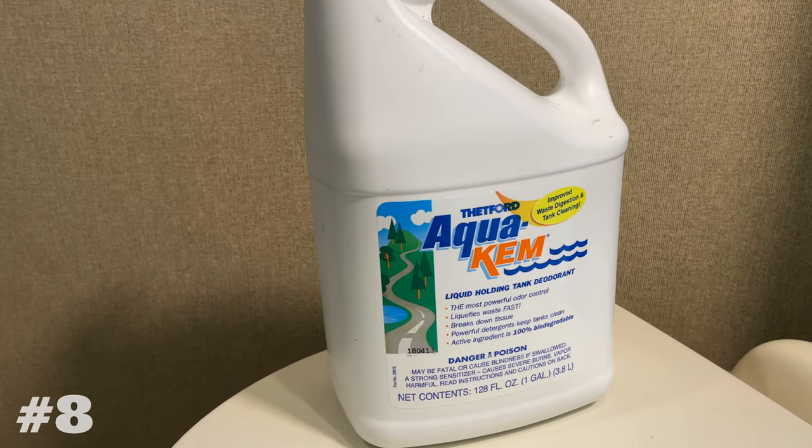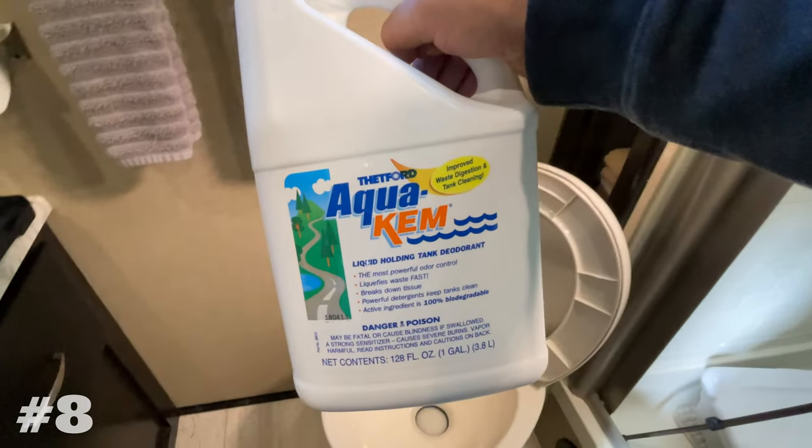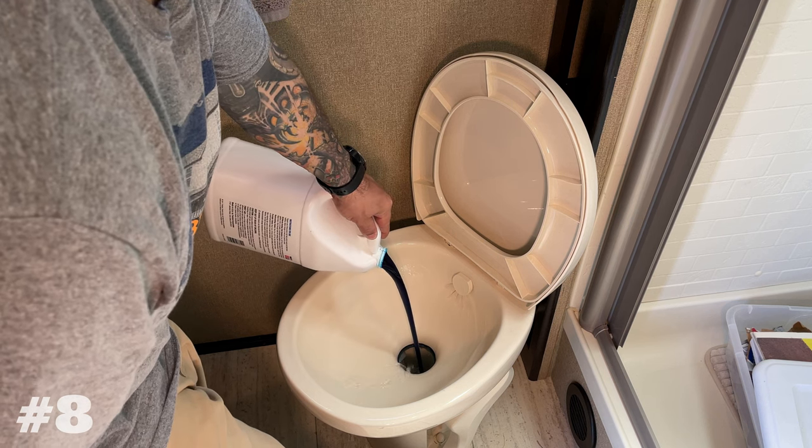Aqua Chem comes in at number eight on the list and I was a little surprised to see more people buying Aqua Chem than Happy Campers. They're both great products — I've used both and I would recommend either. Both of these products are mentioned in our Black Tank Masterclass video. If you haven't seen that video, I'll put a link to it at the end of this video.